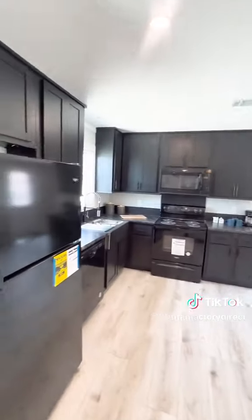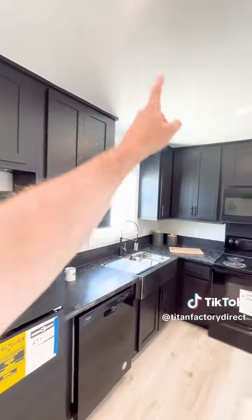This is a fully taped and textured home, so you do have the drywall throughout.